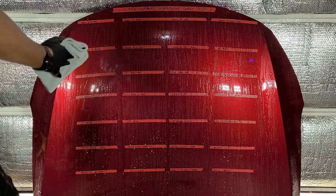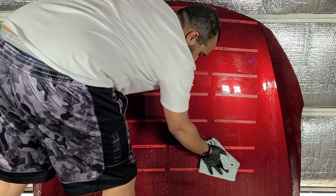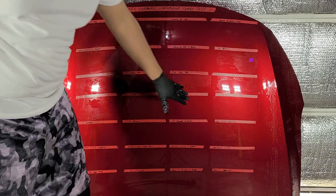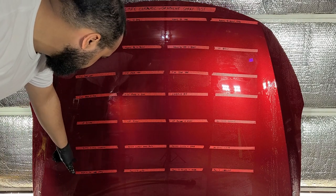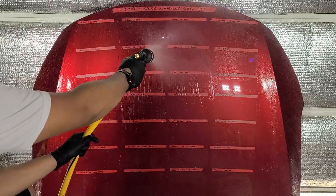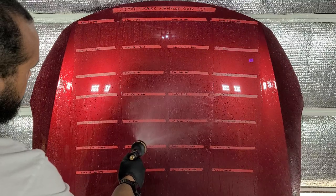With the Orange Degreaser applied, I can already see that New Finish is pushing everything off, Griot's with the Ceramic Speed Shine is pushing it off, and Rain-X with the Detail Spray is doing the same. Some of the Turtle Wax products are letting the chemical sit. Detail sprays tend to be more hydrophobic than the base sealant, but they don't bond as well long-term — that's the trade-off.